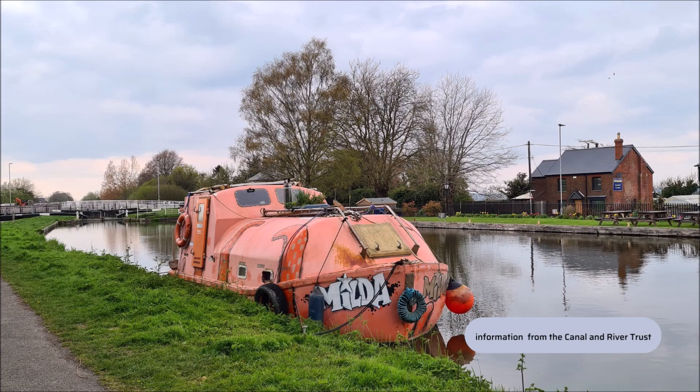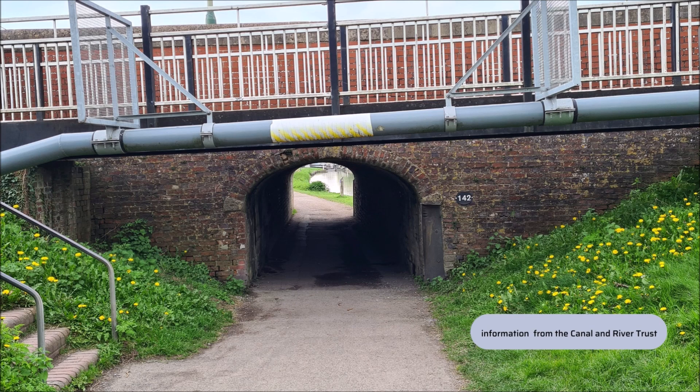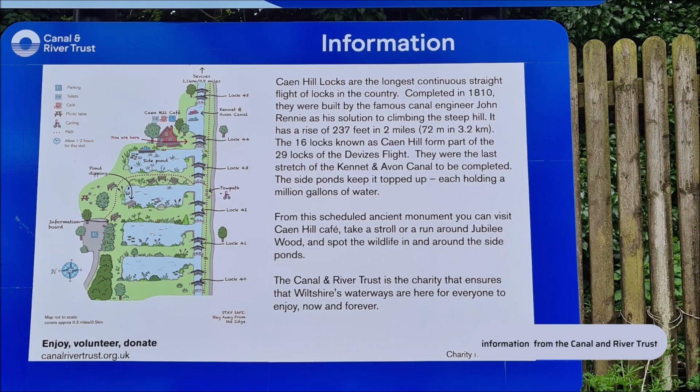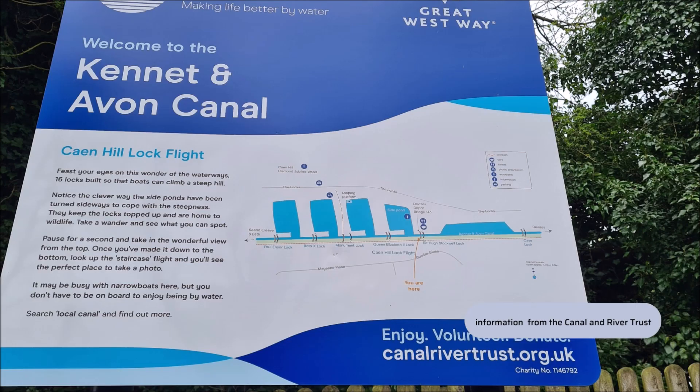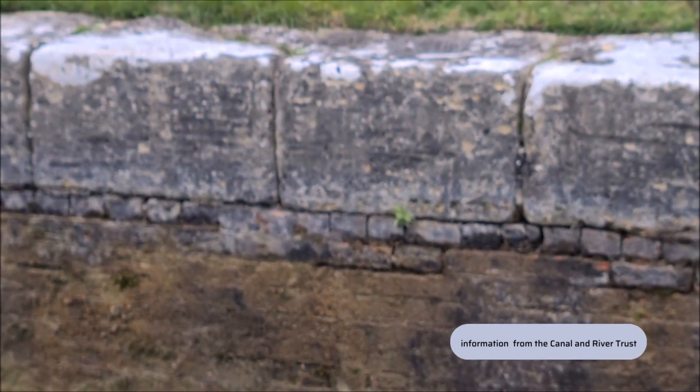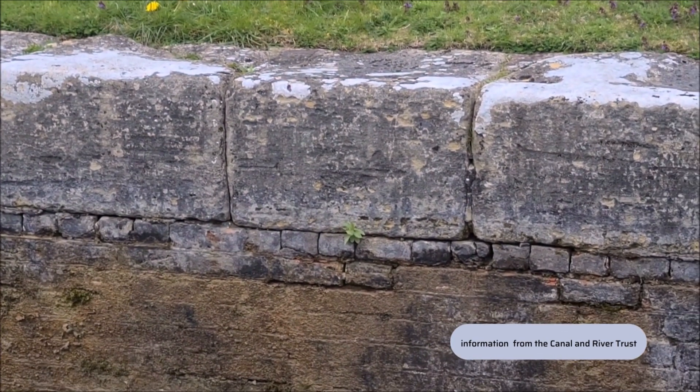Controversially, it was originally going to go through Marlborough, but was changed to Devizes due to concerns about water shortage. This route, however, needed a very long tunnel and all these locks to cope with the dramatic change in height between Trowbridge and Devizes. The locks were made from bricks made from local clay.